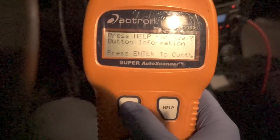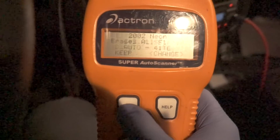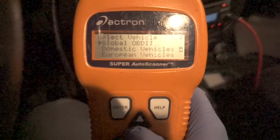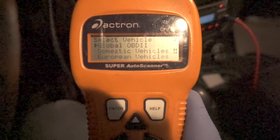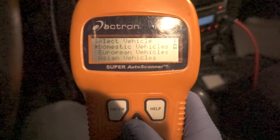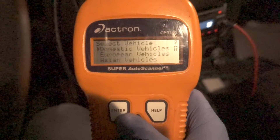Once we're hooked up, you're just gonna go ahead and hit enter on the scanner and go straight to vehicle diagnostics. You can either go to global — that's for any car after '96 — or you have domestic, European, and Asian. This is a 2002 Dodge Neon so it's domestic.